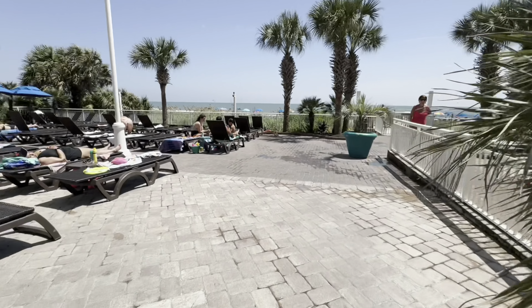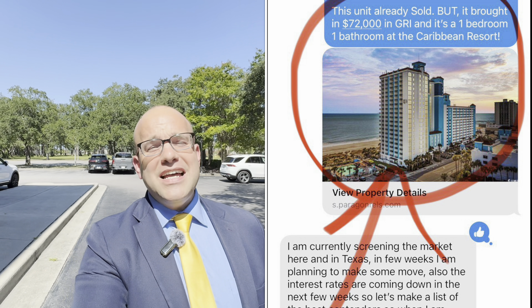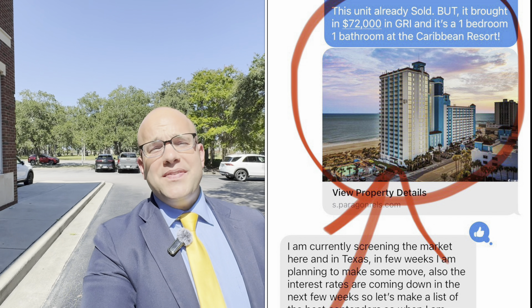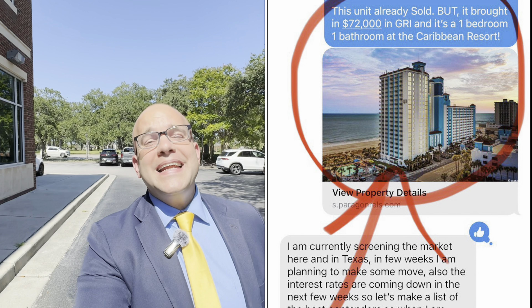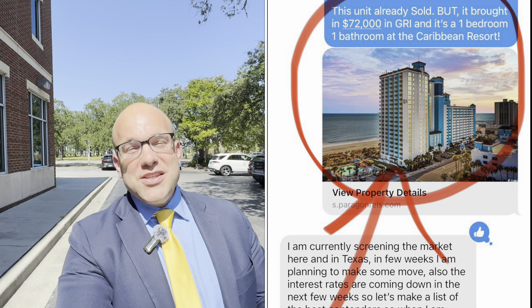First, I'm going to tell you about a one bedroom, one bathroom I found last year that sold at the Caribbean Resort — it brought in $72,000 in gross rental income. Yes, you heard me correct, in 2023.